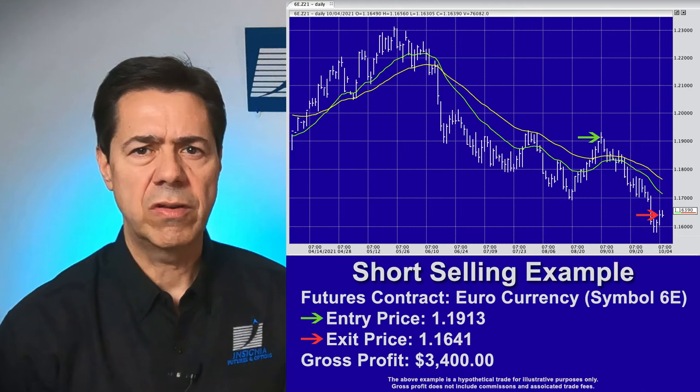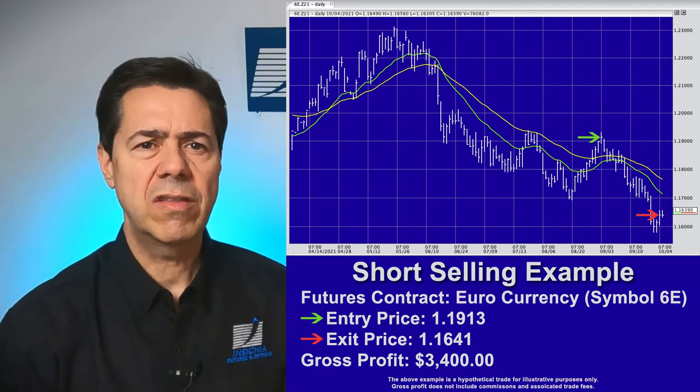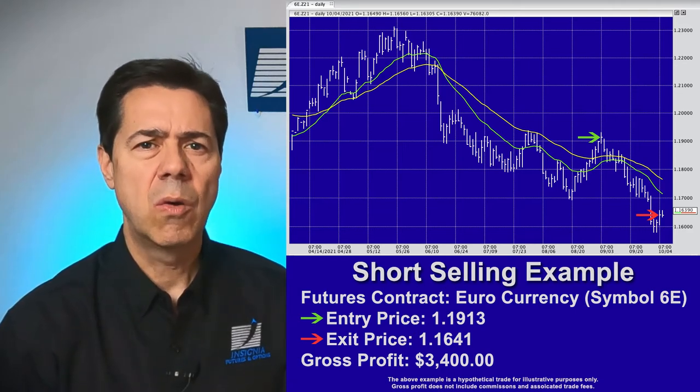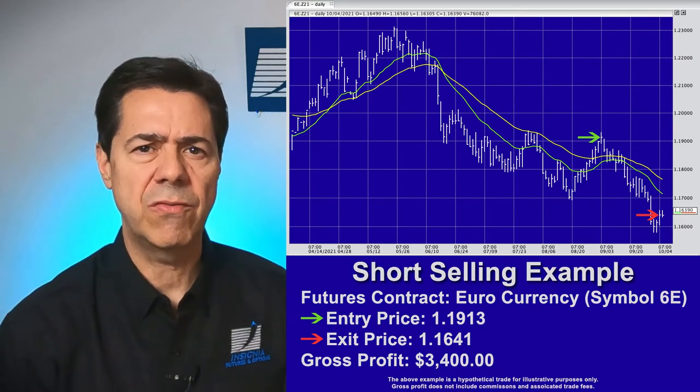Let's look at an example. This is a daily chart of a euro currency futures contract. As you can see, prices have been trending downward for several months. After watching this price action, an investor decides to go short by selling one futures contract at a price indicated by the green arrow. One month later, the investor feels prices will not go any lower and decides to liquidate his position by buying back the futures contract at a price indicated by the red arrow.